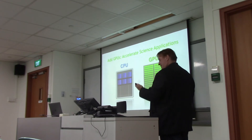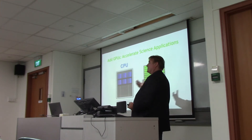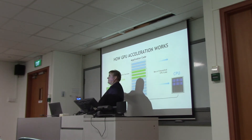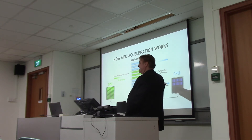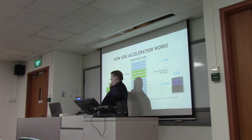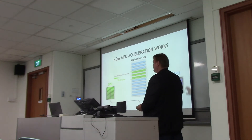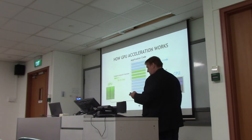The basic idea with GPUs is we add them to accelerate applications — they're like a coprocessor. The basic idea is that we try to move compute-intensive functions onto the GPU and keep the sequential code on the CPU. CPUs are much better at running sequential code; their clocks are about three times as fast as the clocks on the GPU. GPUs have lots of cores — that's what they're doing. Compute-intensive codes that can be parallelized fit really well on GPUs, and not so well for sequential code. It's this combination of the two that GPU acceleration is all about.